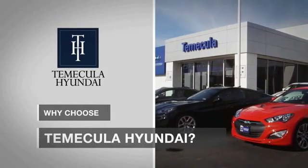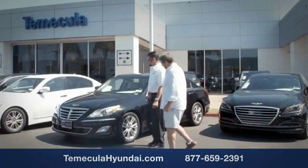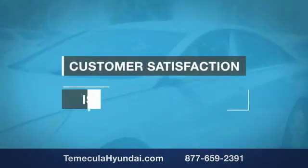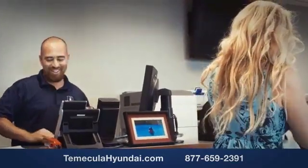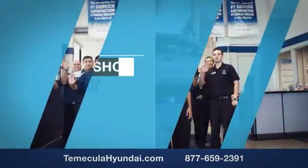Why choose Temecula Hyundai? It's simple — experience. Buying a car is a big financial decision, and knowing you're working with a team you can trust is important. Customer satisfaction is our top priority. You want to work with a team that has integrity and passion. You want to buy from people you can trust. Shop Temecula Hyundai today.